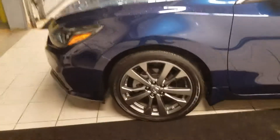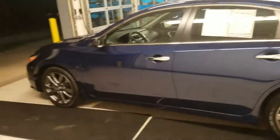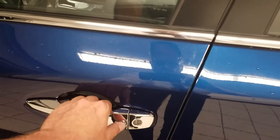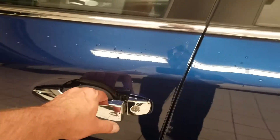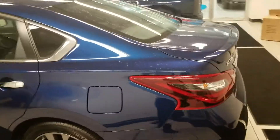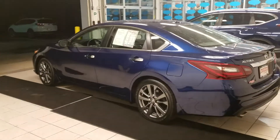Looks like we have 17-inch alloy wheels. One thing I noticed straight away is we have complete keyless entry — just press the button as long as the keys are in your pocket. It unlocks. Gorgeous car.